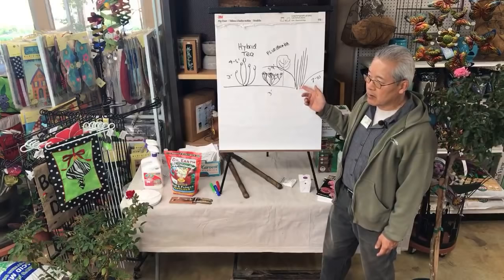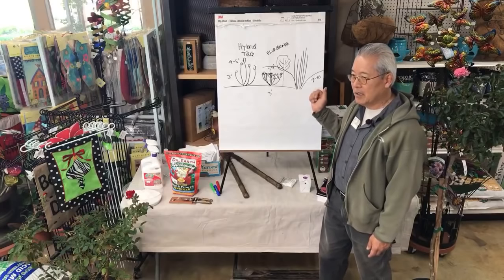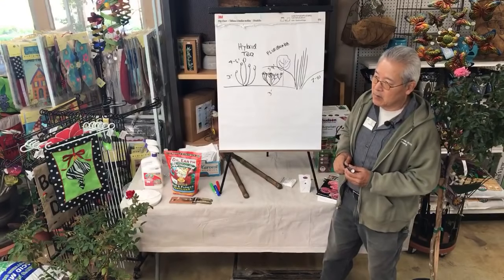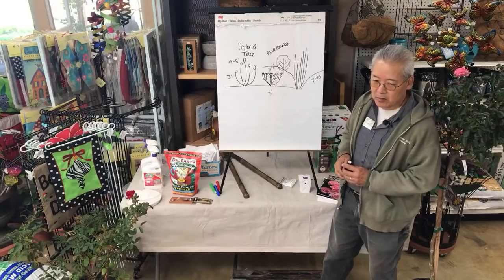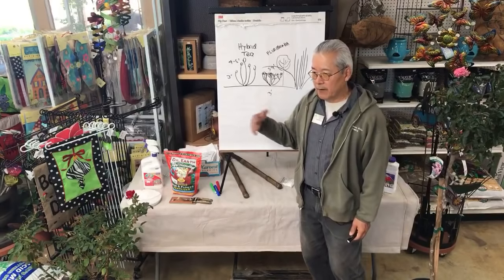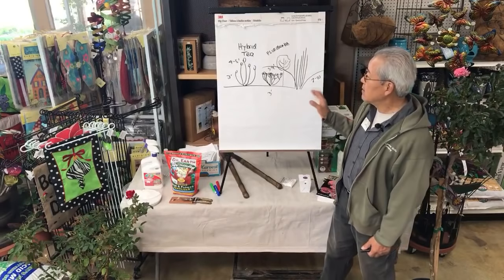The biggest rose in the world is in Tucson — I can't remember the name. There's a rose that covers an area probably bigger than this room, over an eating area at a fast food place. It's a Lady Banks rose. Lady Banks roses are thornless, which makes them popular for use along fence lines. They only bloom once a year, but they are highly subject to mildew, which is a big problem in Orange County — not so much in Riverside or Tucson.